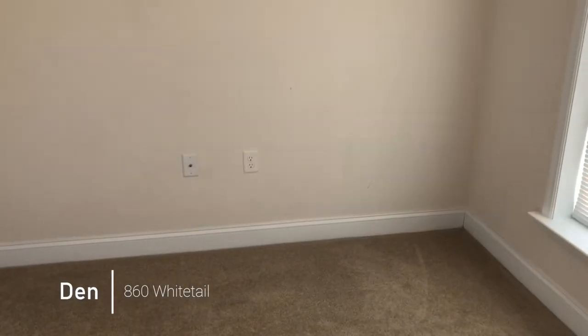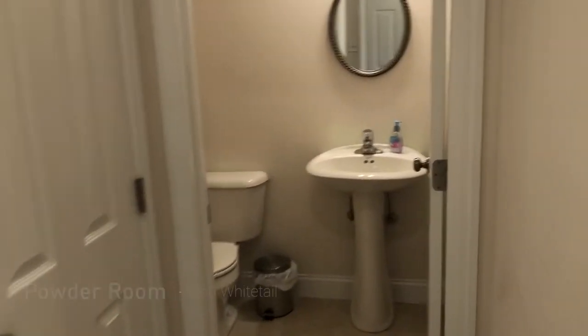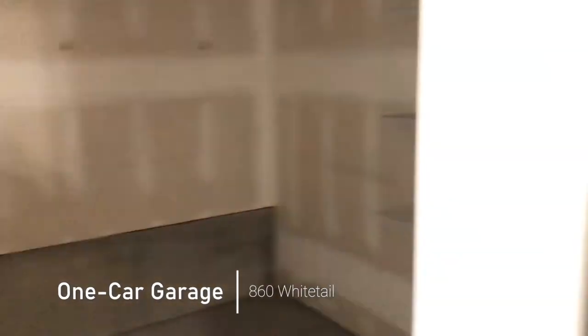We're entering 860 Whitetail. A little den off to your right. Walking down the hallway, we come to a powder room off to your right. Coming back across, we have a one-car garage here to your left with shelves.